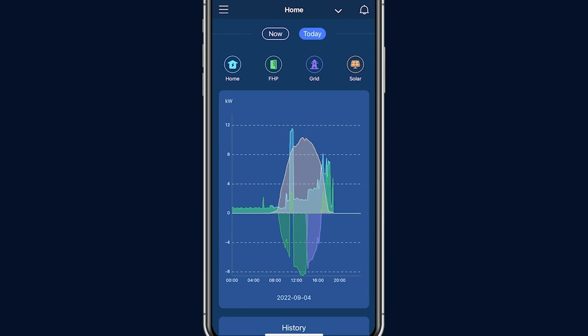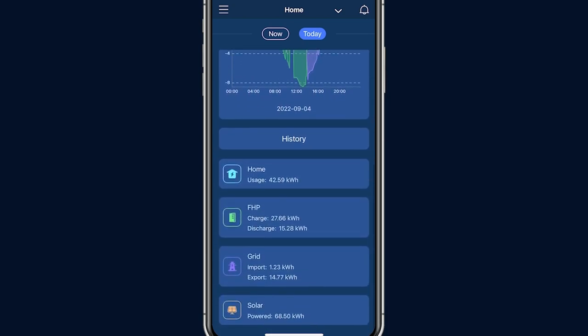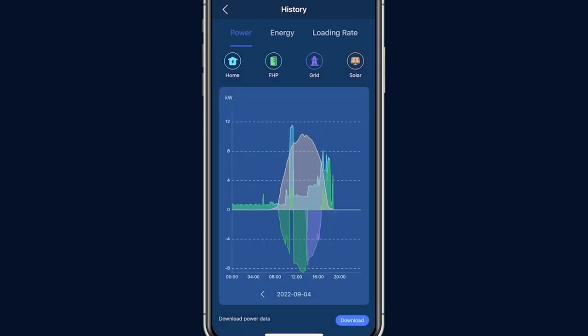Scrolling down, you can review the calculated usage representing the total energy consumed and produced throughout the day, measured in kilowatt hours. If you would like to review yesterday's or other days' history, here is quick access to the history data, which also can be found on the side menu.